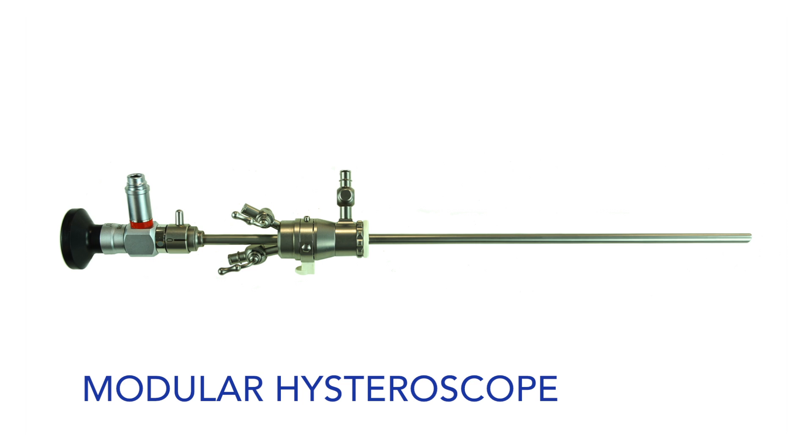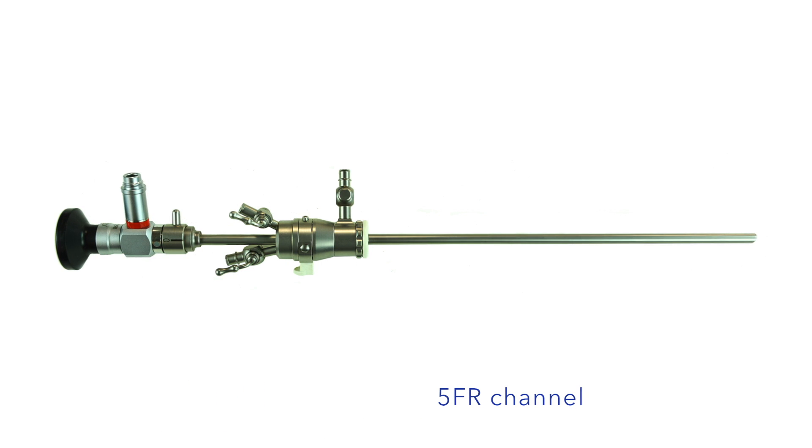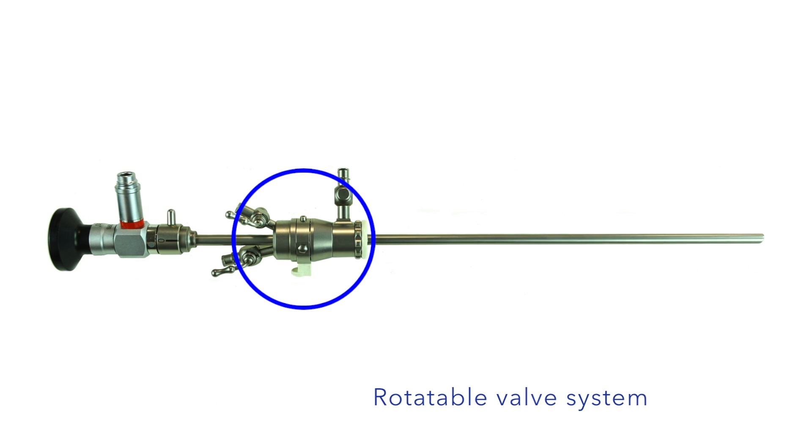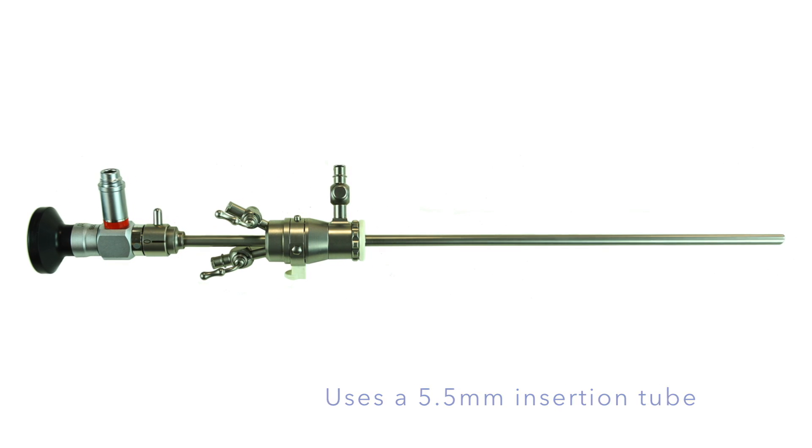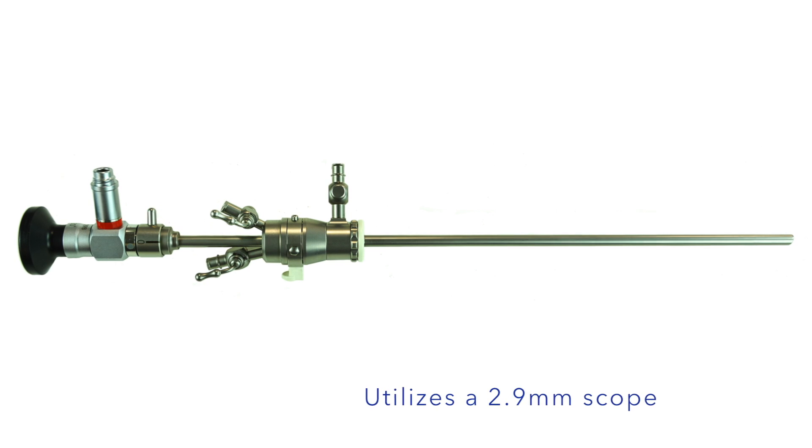AED's modular hysteroscope is manufactured with a 5 French channel and a valve system that's rotatable. It's continuous flow and utilizes a 5.5mm insertion tube and a 2.9mm scope.